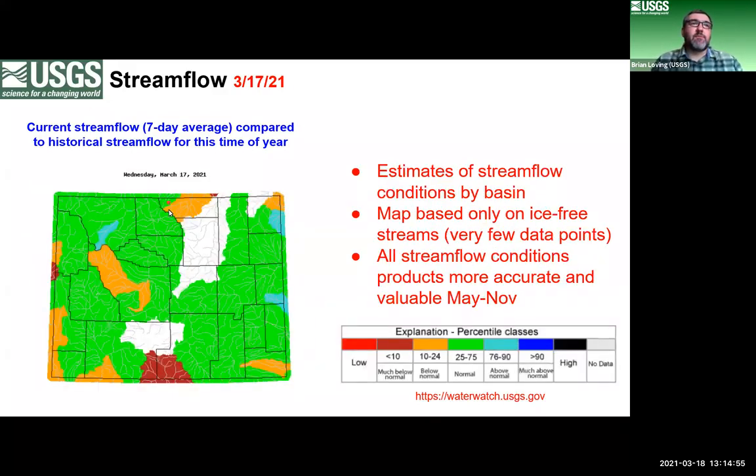This similar map takes those data points and estimates conditions across entire basins. For the most part we have normal, maybe slightly below normal conditions overall across the state, with some basins slightly above normal. Three basins currently have no data: the Powder Basin where all gauges are still frozen, the Little Missouri Basin, and the Great Divide Basin where we don't have monitoring. Next month we'll probably have much more meaningful information.